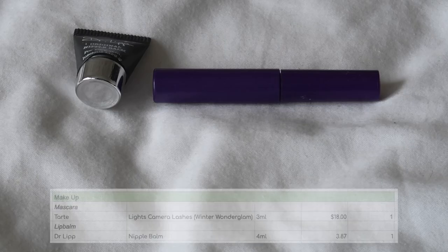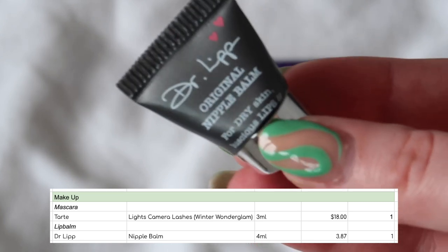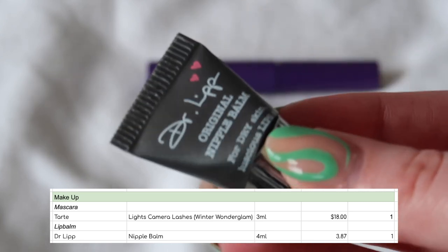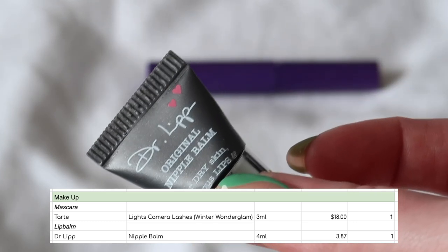In my makeup category, I have two empties. A little mini of the Tarte Light Camera Lashes mascara, worth $18. I really like what this does to my lashes, but unfortunately it is very, very smudgy — definitely not a mascara I will be repurchasing. I think this was part of a set rather than something I purchased on its own. I did also finish a mini of the Dr. Lip Nipple Balm, which is a lip balm. This is really, really effective — I've definitely purchased this one again. So one possible repurchase, one definitely not ever going to repurchase.